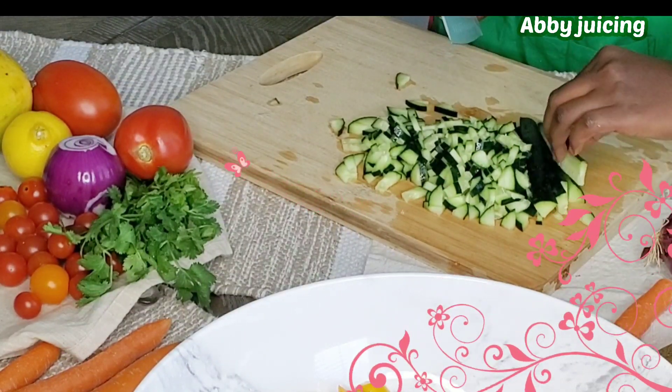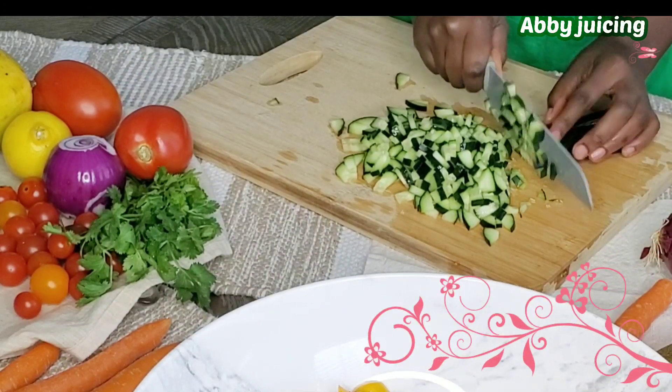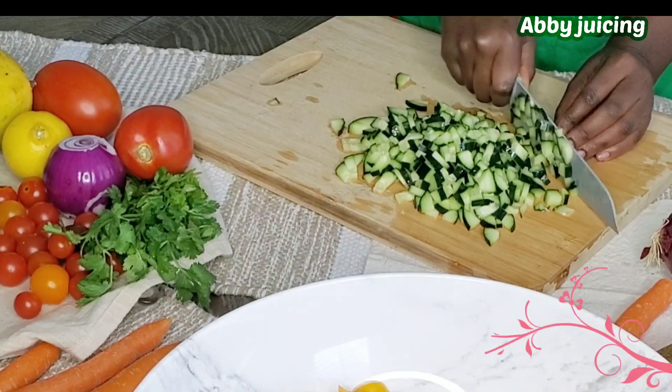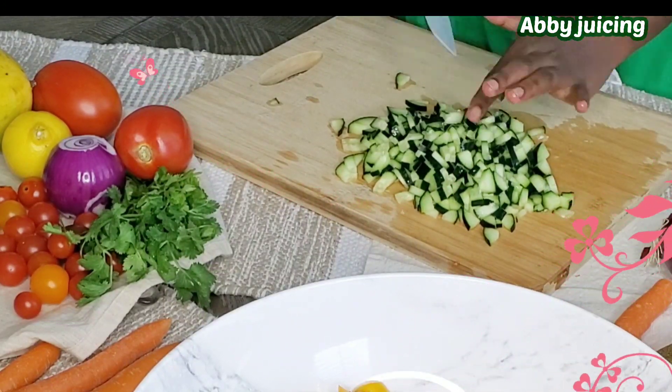Lentils are often overlooked even though they are an inexpensive way of getting a wide variety of nutrients. For example, they are packed with vitamin B, magnesium, zinc, and potassium.